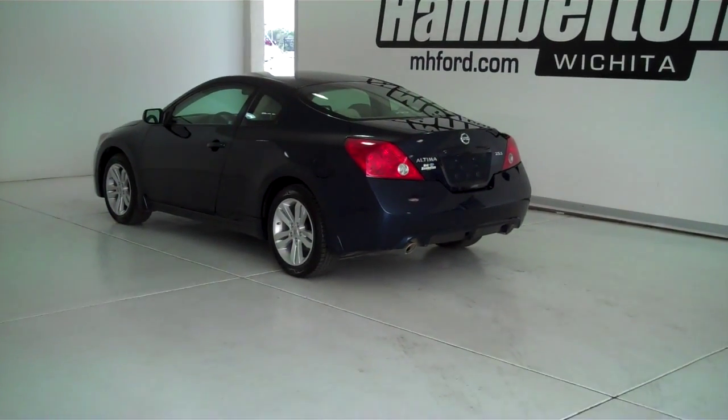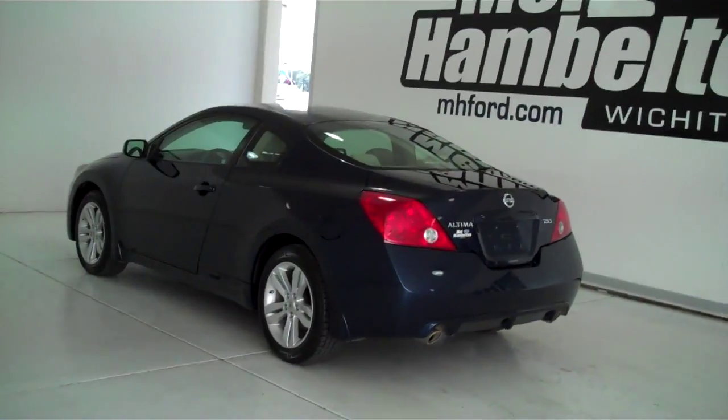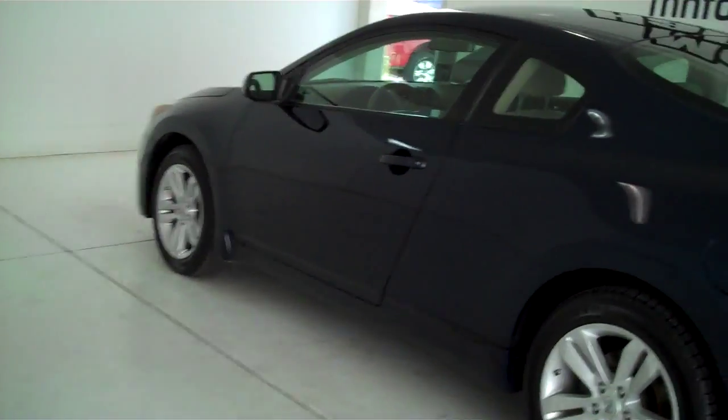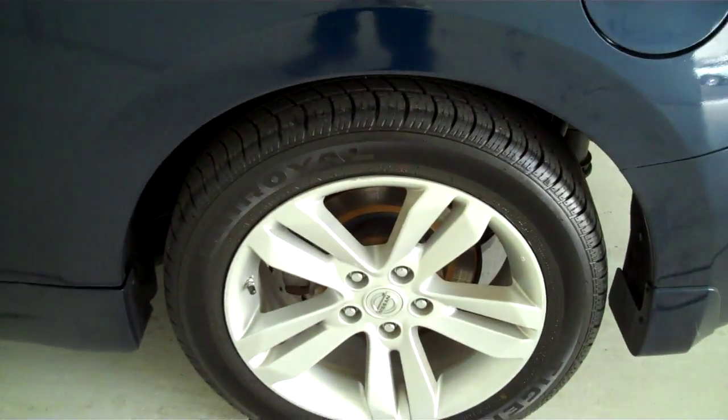132 970B is a pre-owned 2010 Nissan Altima. This is a two-door coupe. It is navy blue in color. It has factory alloy wheels, and it's sitting on a brand new set of Tiger Paw tires.